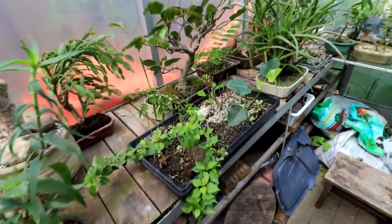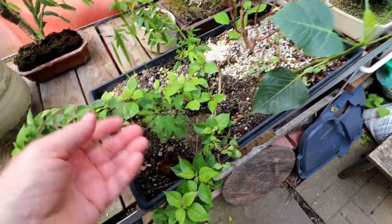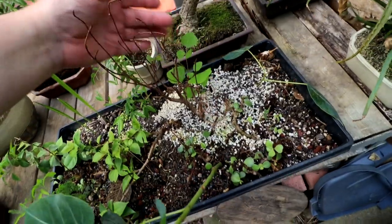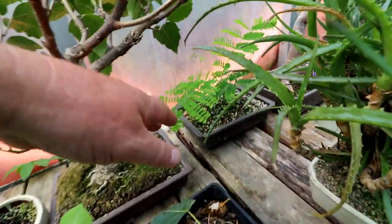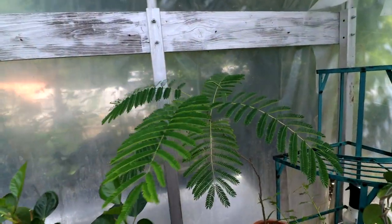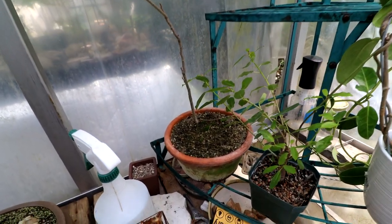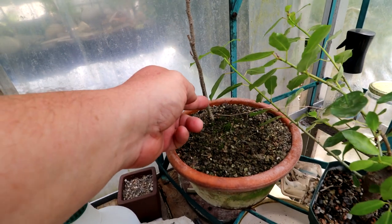In the greenhouse I have a tray and most of the stuff in it is either seeds or cuttings. Over here is my Delaunix regia — that was started from a seed. My mimosa up here was started from a seed; I think this is its third year. It's doing well and starting to get a bit of a trunk on it.